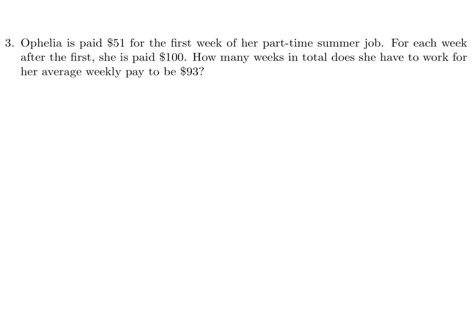Ophelia is paid $51 for the first week of her part-time summer job. For each week after the first, she is paid $100. How many weeks in total does she have to work for her average weekly pay to be $93? Let's set up the algebra. It's $51 for the first week, and let's say there are n weeks total. We have n minus one remaining weeks paid at $100 each. We want the average to be $93, so we divide by n.